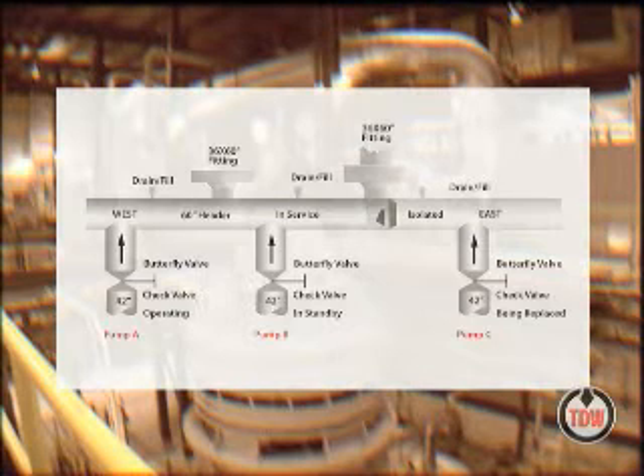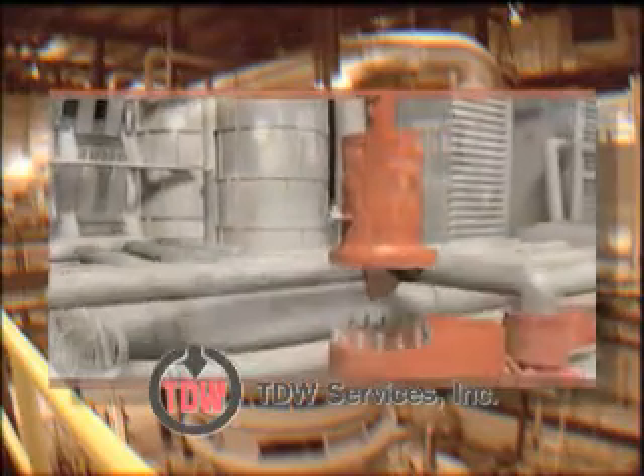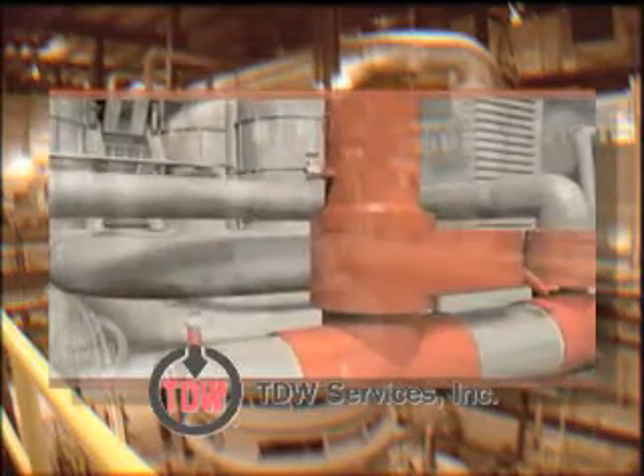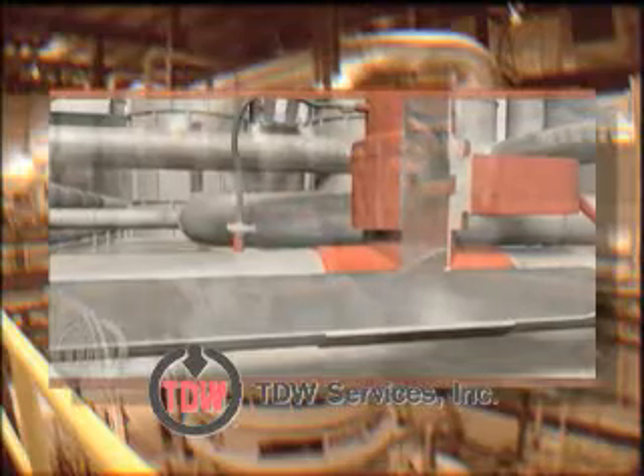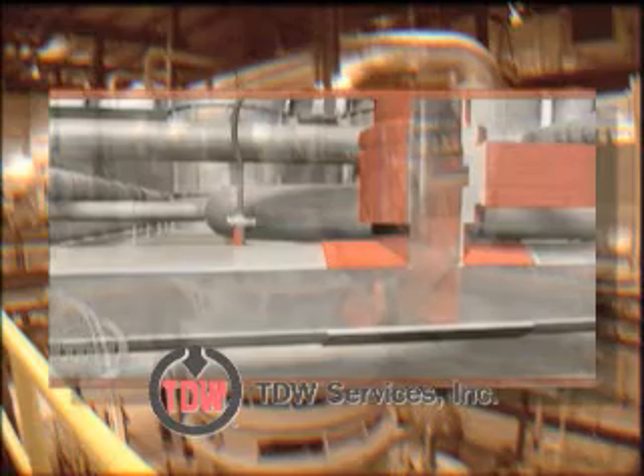The engineering team at the plant realized isolation of a single pump-valve combination without shutdown would be difficult. TDW Services proposed a solution that did not require plant shutdown, by using proven TDW stopple plugging technology to isolate sections of the header.